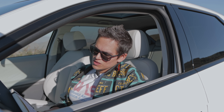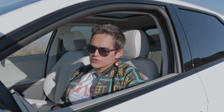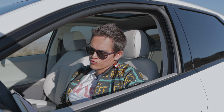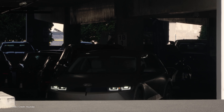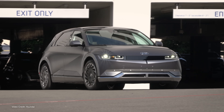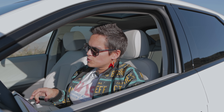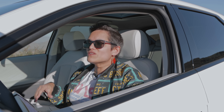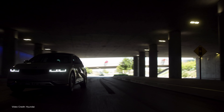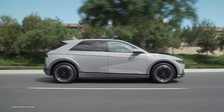In the rear-wheel-drive model you get 225 horsepower — that's 168 kilowatts. The all-wheel-drive model produces 320 horsepower with 74 kilowatts up front and 165 kilowatts at the rear. Both of those are plenty, and the 5.1-second all-wheel-drive 0-60 time is very reasonable. It can actually disconnect that front motor if you need to extend your range — in eco mode it will disconnect the front motor and increase economy.